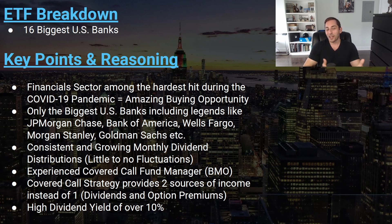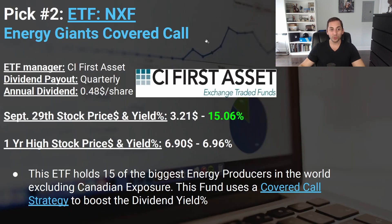My key points and reasoning: we know what happened with COVID-19 — the financial sector was really hard hit, making it a great buying opportunity. I also liked that this fund holds only the biggest US banks including JP Morgan, Bank of America, Wells Fargo, Morgan Stanley, and Goldman Sachs. It offers consistent and growing monthly distributions, an experienced manager, and a covered call strategy providing two sources of income.